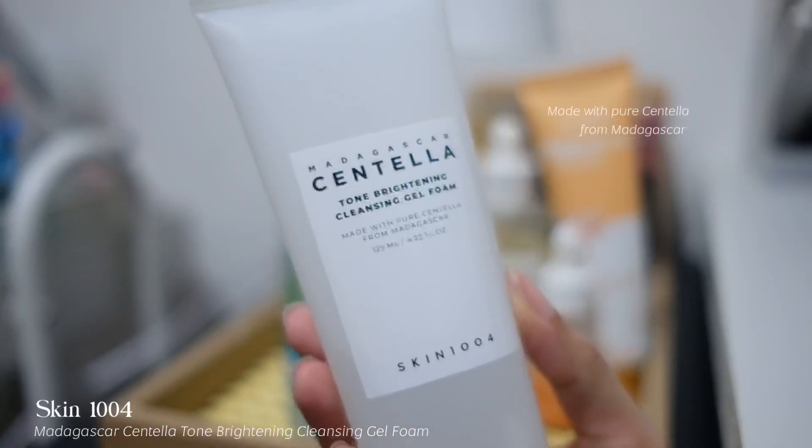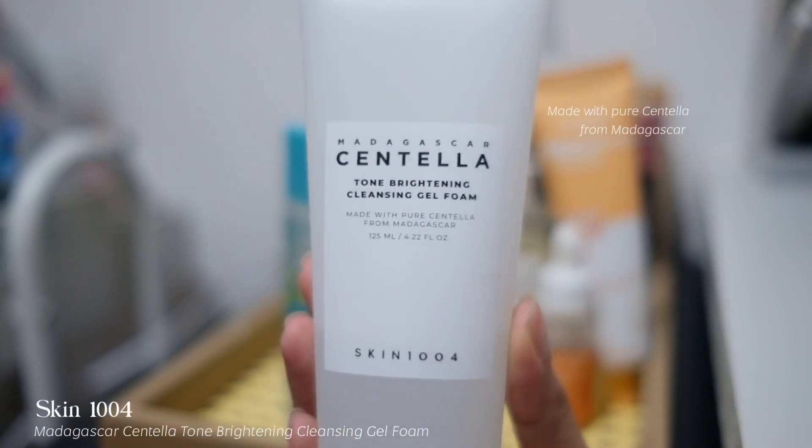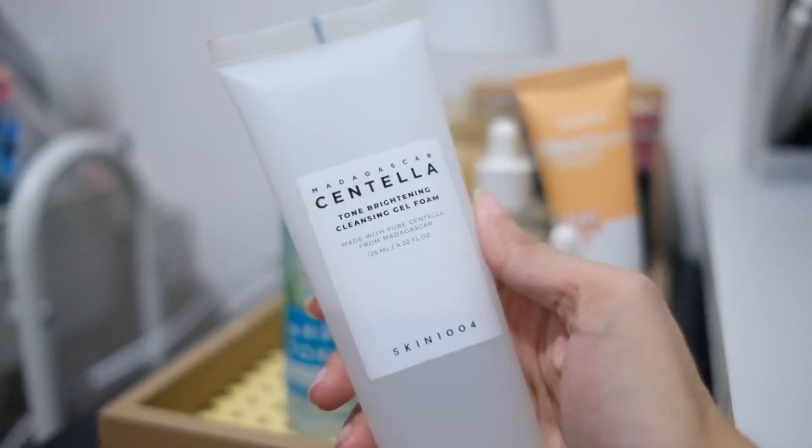Start off with a cleanser, guys. This is the Madagascar Centella Tone Brightening Cleansing Gel Foam — made with pure Centella from Madagascar. I don't really need that much kasi super mabula siya. Although hindi siya yung foamy — parang siyang gel type of cleanser and super dulas niya. Yung scent niya, amoy malinis. Ganito ako mag-cleanser, kasi ganto yung tinuro sa akin ng derma ko dati — i-massage-massage daw yung face. Now let's wash this off. Na-wash off ko na, and magtutuyo lang ako ng face.